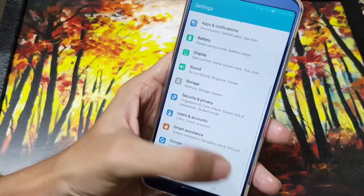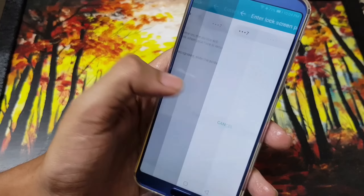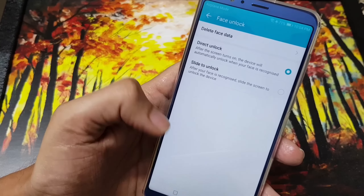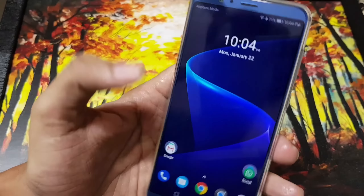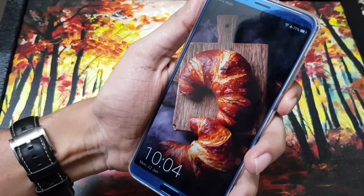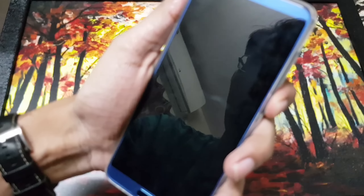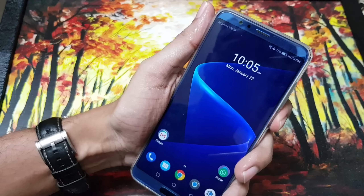Going to Settings > Security & Privacy > Face Unlock. I've already registered my face. There are two options: direct unlock and slide to unlock — I've selected direct unlock. Let's see how it works. I'll turn off the screen — and as you can see, it's very prompt and working fine.